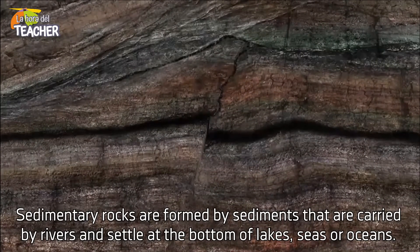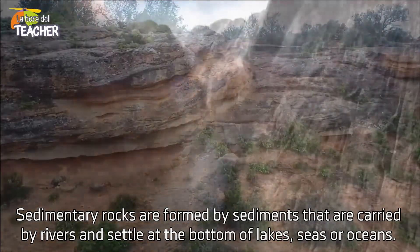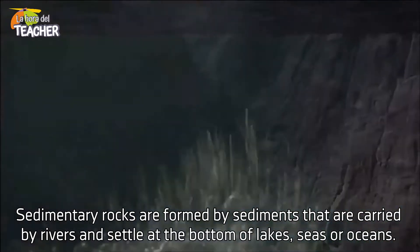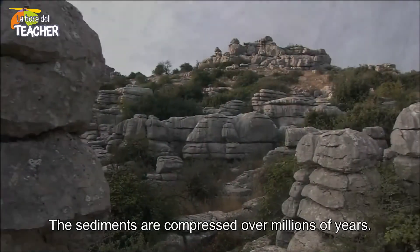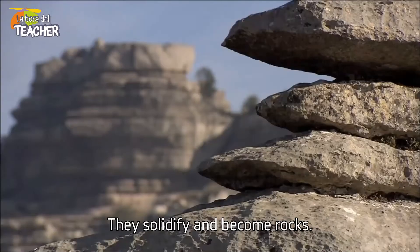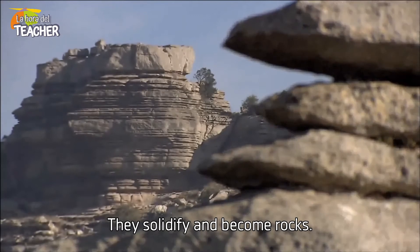Sedimentary rocks are formed by sediments that are carried by rivers and settle at the bottom of lakes, seas or oceans. The sediments are compressed over millions of years. They solidify and become rocks.